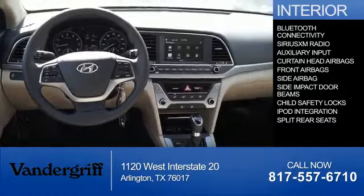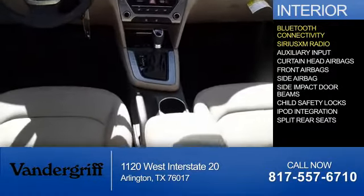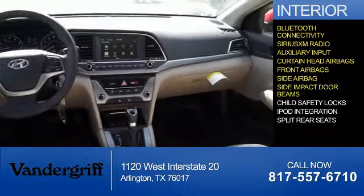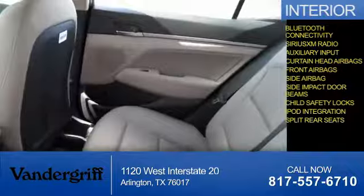Inside you'll find Bluetooth connectivity, Sirius XM satellite radio, and auxiliary input, curtain head airbags, front airbags, side airbags, side impact door beams, child safety locks, iPod integration, and split rear seats.